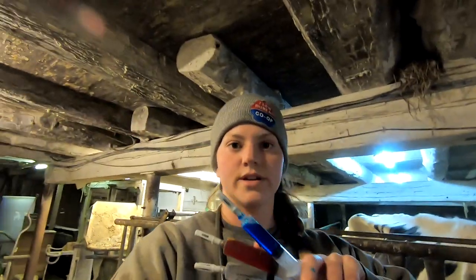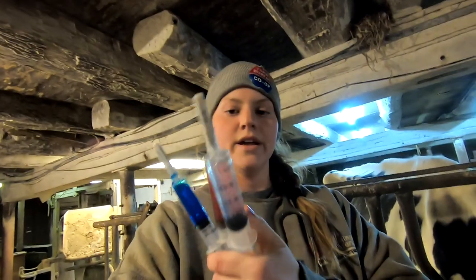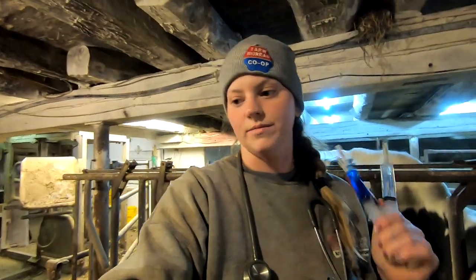So I have three injections I'm going to give her — vitamins and pain management. These two shots go in the muscle, and then this shot here, this pain management medicine, is going to go in her vein.